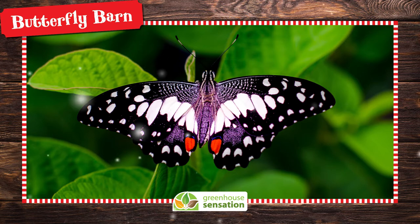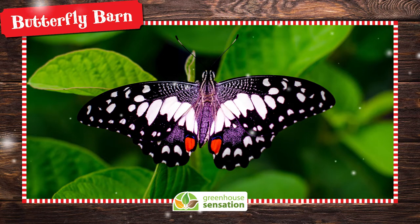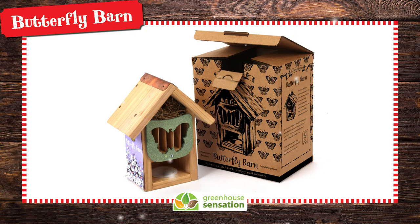Are you searching for a lovely gift for a wildlife lover this Christmas? Our pretty butterfly barn provides a safe home for all types of butterflies, moths and lacewings in your garden.